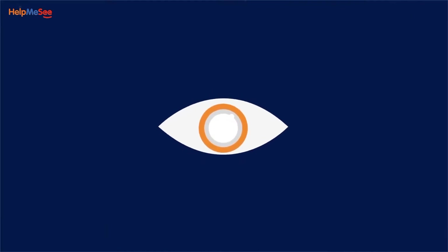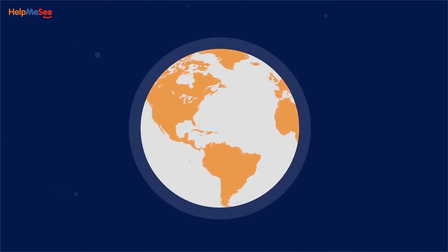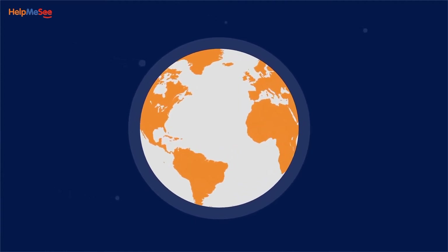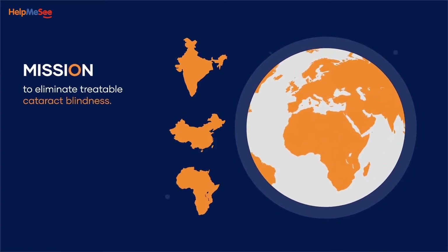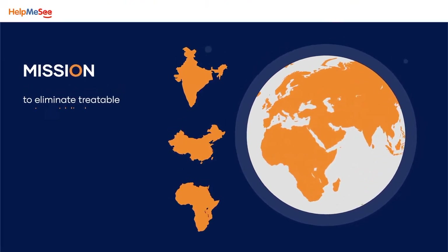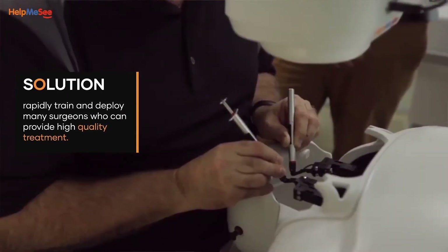Help Me See's foremost mission is to eliminate treatable cataract blindness by training ophthalmologists around the world, especially in regions with massive backlog of cataract patients. The need, therefore, is to rapidly train and deploy many surgeons who can provide high-quality treatment.